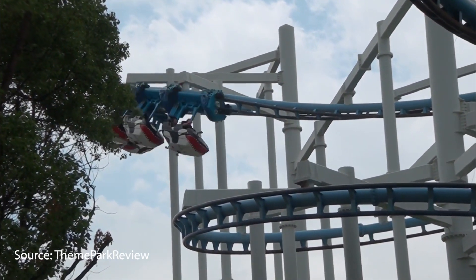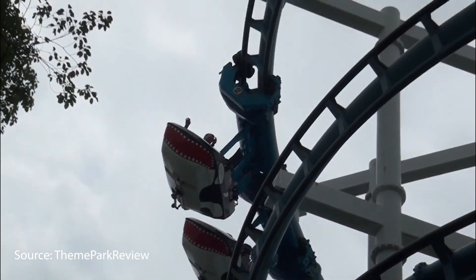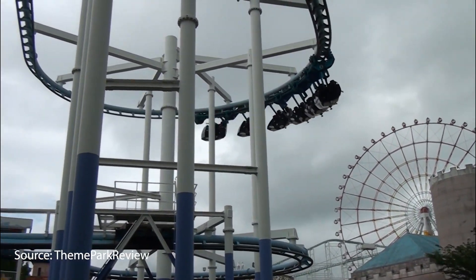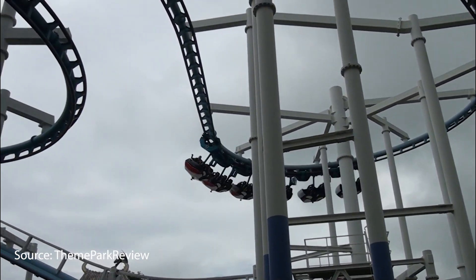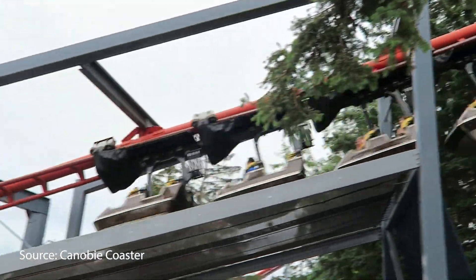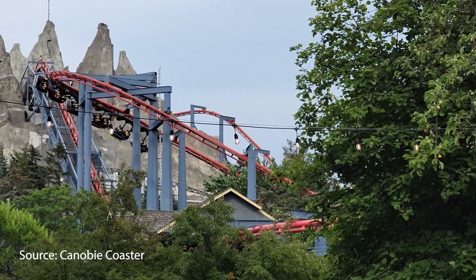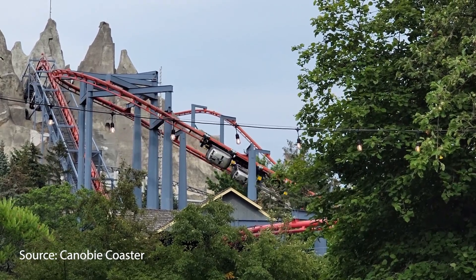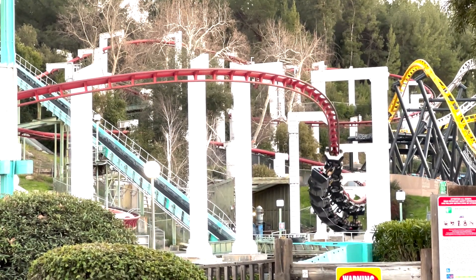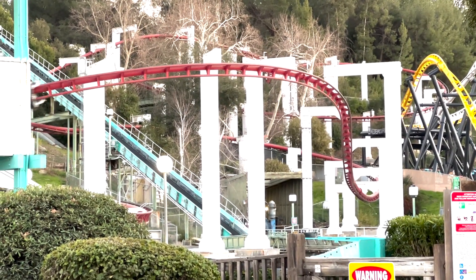But suspended coasters have the ability to buck this trend. Though the actual ride experience can remain family-friendly, the look of the long, long trains swinging along the track is eye-catching and unique. Couple that with trees or theming, and suspended coasters make for some of the most iconic rides at their parks, despite not being record-breakers. However, if parks do want to advertise a record-breaking roller coaster, it would not take much more investment to build the tallest, longest, or fastest suspended roller coaster in the world while still appealing to families.